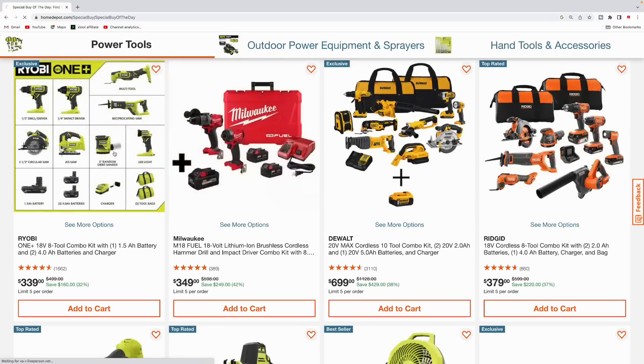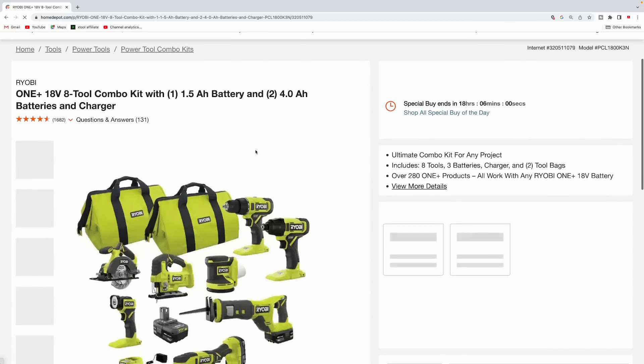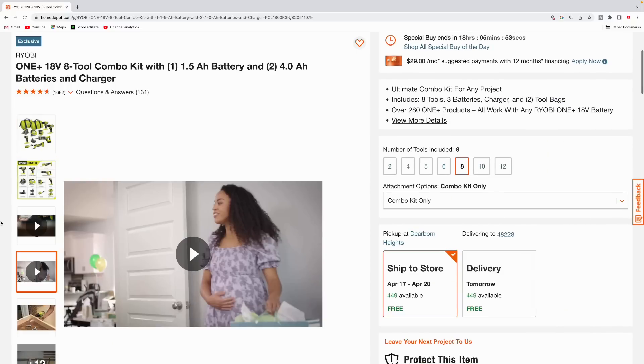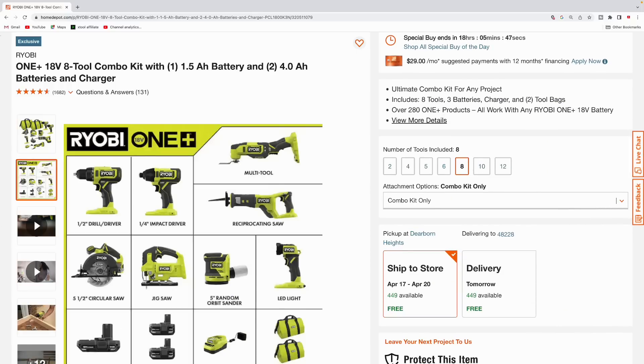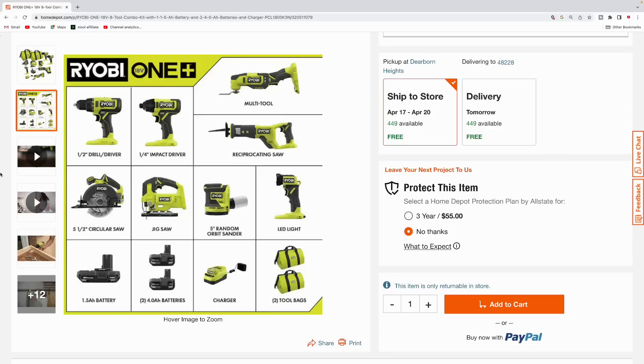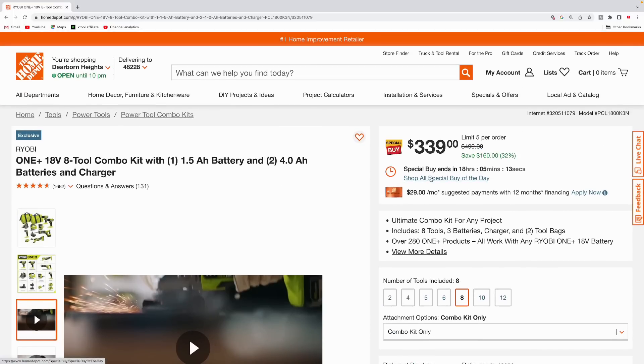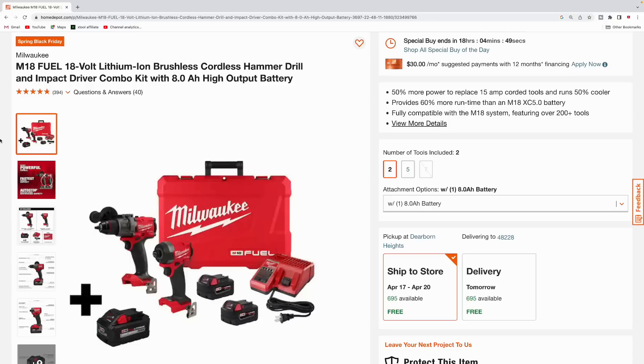First up we got the Ryobi One+ kit. These are going to be more of your hobbyist tools, nothing professional grade. You get a half-inch drill driver, quarter-inch impact driver, multi-tool, reciprocating saw, five-and-a-half-inch circular saw, jigsaw, five-inch random orbit sander, LED light, a one-and-a-half amp hour battery, two 4.0 amp hour batteries, the charger, and two tool bags — all coming in at $339, regularly $499, total savings $160.